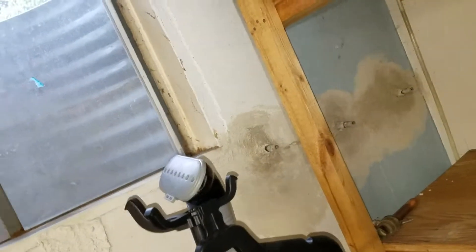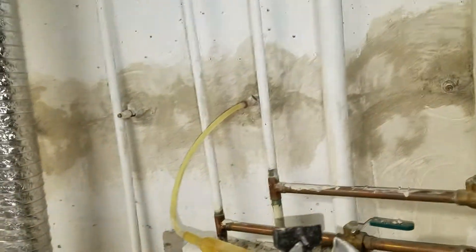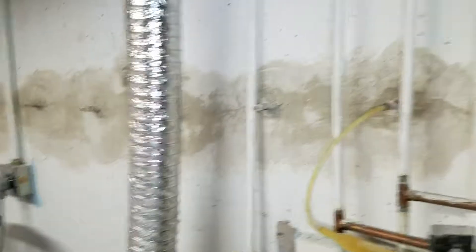We've already installed the injection ports along with epoxy paste and bonding adhesive. Now we're injecting epoxy until the crack's entirely filled, until we can't get any more to go in the ports.